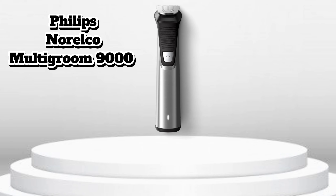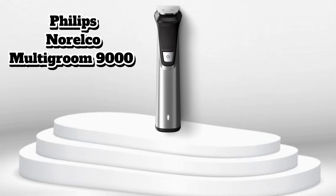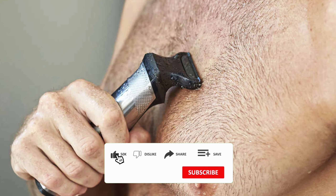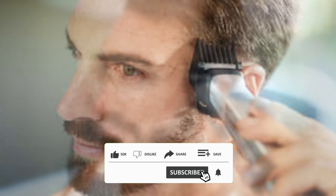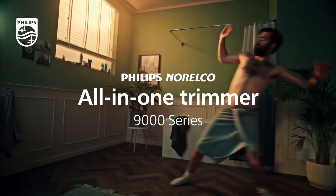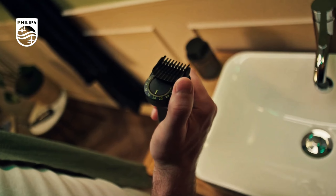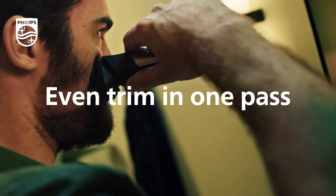Number 4: Philips Norelco Multigroom 9000. Here's a device feature you wouldn't notice at first glance, but could seriously be a game changer. Imagine a trimmer that lasts up to 8 hours on a single charge — and it doesn't lose that battery life even after years of regular use. So say goodbye to carrying around annoying charging cables, especially on trips.